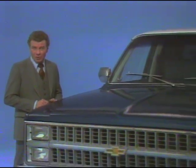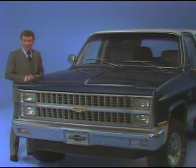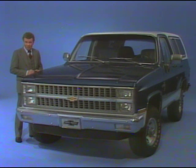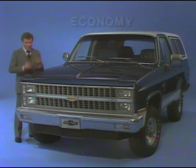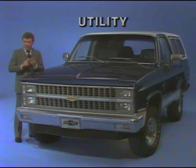Consumer research indicates that a large number of those considering a new sport utility vehicle in 1981 already own a four-wheel drive vehicle. They're familiar with the benefits of four-wheel drive traction and the all-around versatility that a sport utility vehicle can offer. The decision to trade in their present vehicle will depend on what a new sport utility has to offer in four main areas: economy of operation, mobility, utility, and value for the dollar.